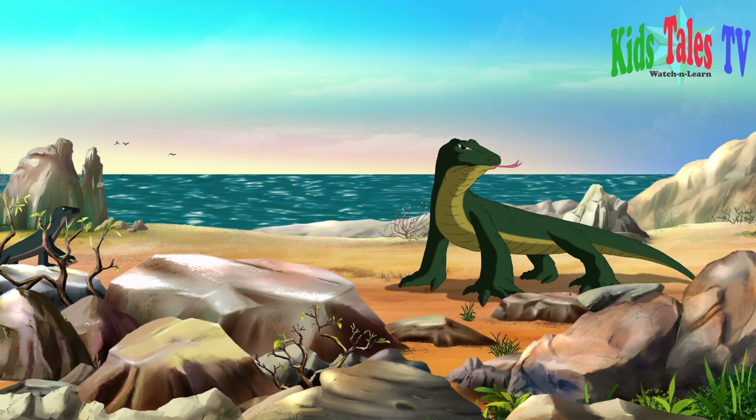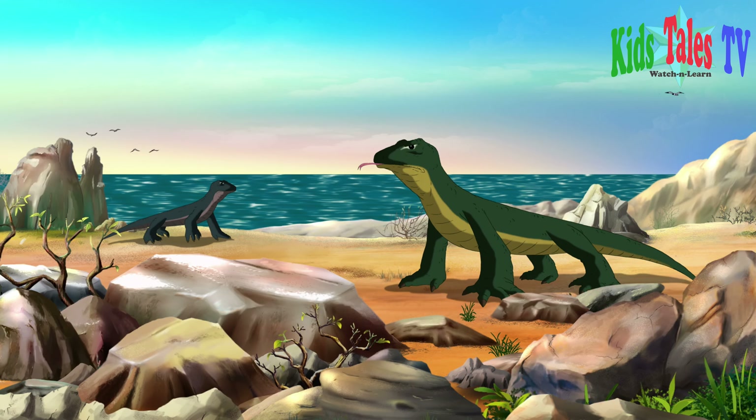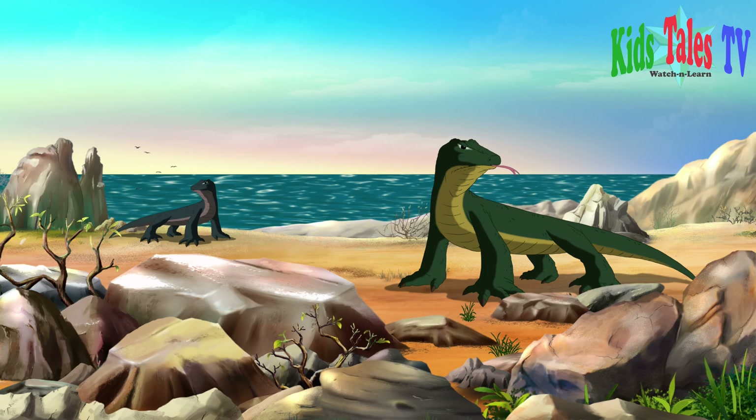These are Varanus. They look like huge lizards. They can live both on land and in water.